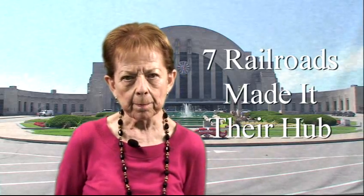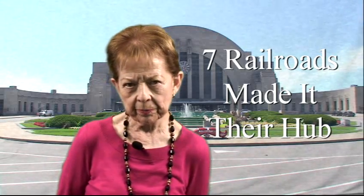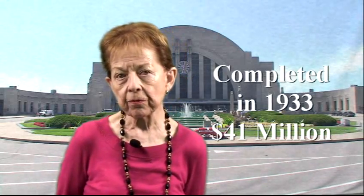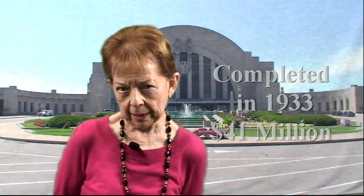Intensive negotiations in the 1920s convinced seven railroads to create a combined rail hub here. A team of architects developed the famous Art Deco design. It was completed in 1933 at a cost of 41 million dollars.